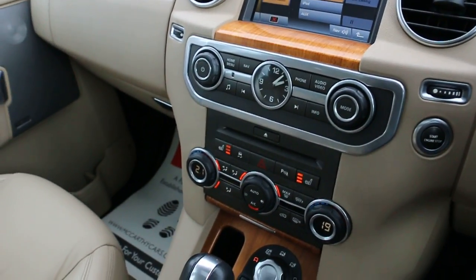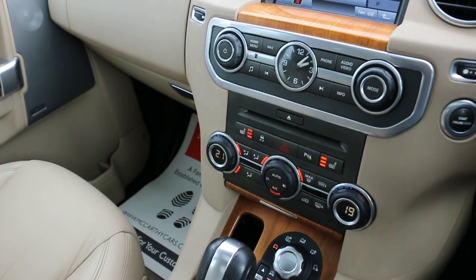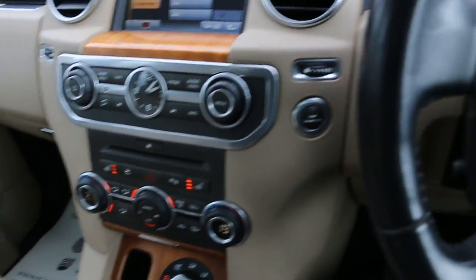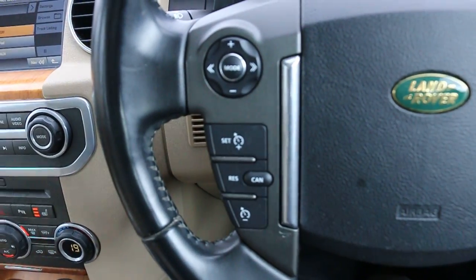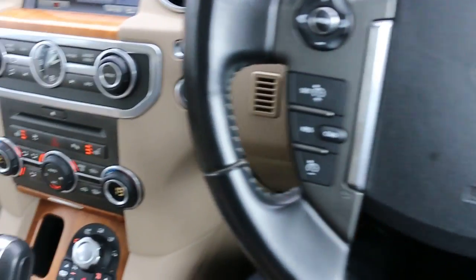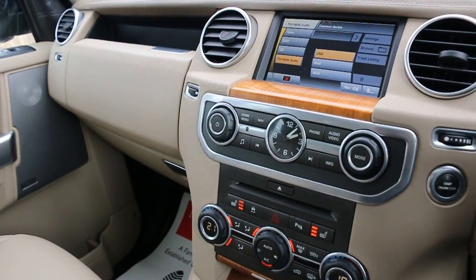Push-button start, 2-zone climate control, air conditioning, heated seats, automatic transmission, multifunction steering wheel, and cruise control with speed limiter. Thank you for watching.